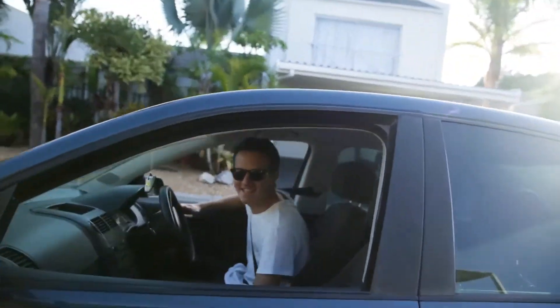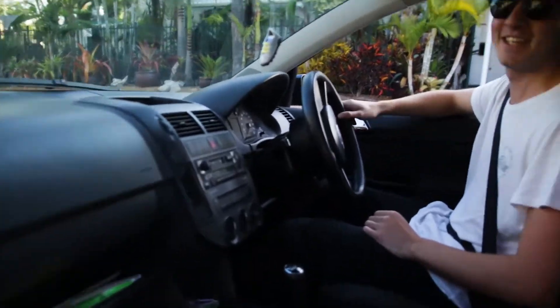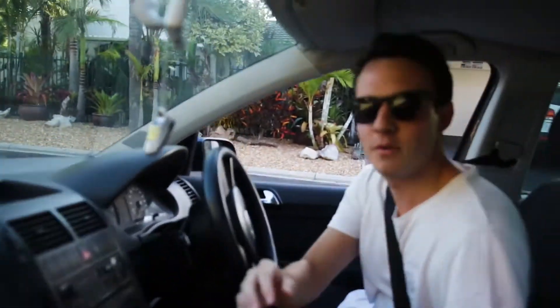Sup, sup! I haven't seen you in ages — it's been quite a while. How are you doing? All good — that was almost an awkward handshake but we got it, it's fine.